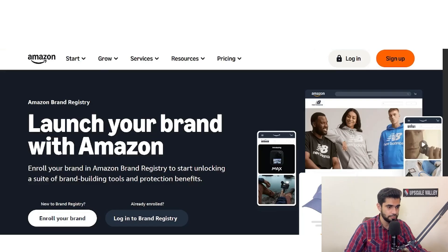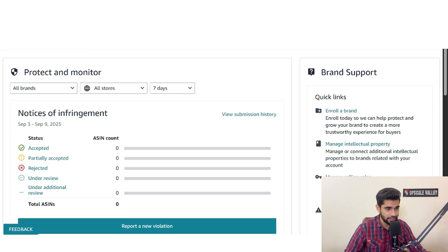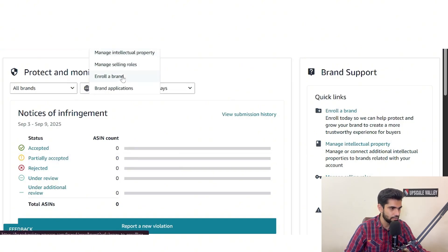Here's how you can start enrolling your brand on Amazon. You have to go to sell.amazon.com/brand-registry, then click on 'Enroll your brand.' Once you click on that, the Amazon Brand Registry dashboard will pop up. If you already have Brand Registry for other brands connected with your Seller Central, they might appear here. I'm going to enroll a new brand now.